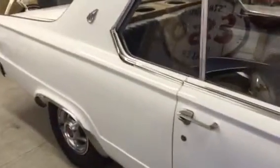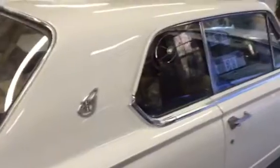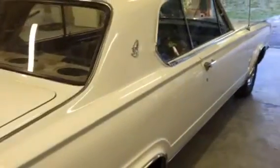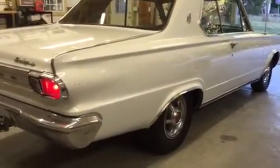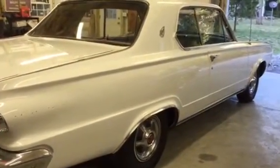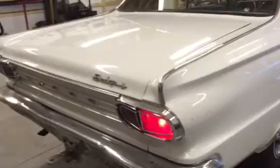This was a rust-free car that we bought from a buddy who had started this project several years ago and kind of got put on the back burner. He had the car painted a little over four years ago and it's never been on the road since.